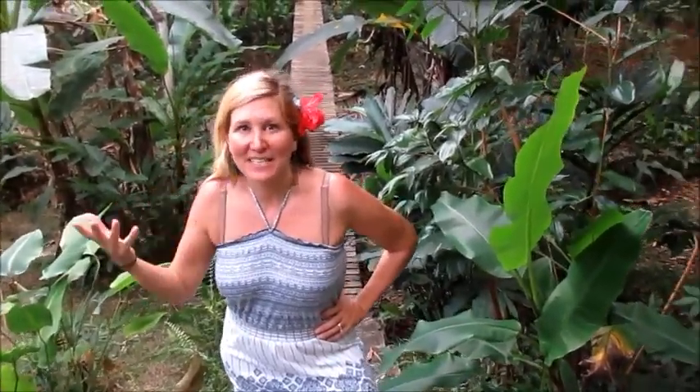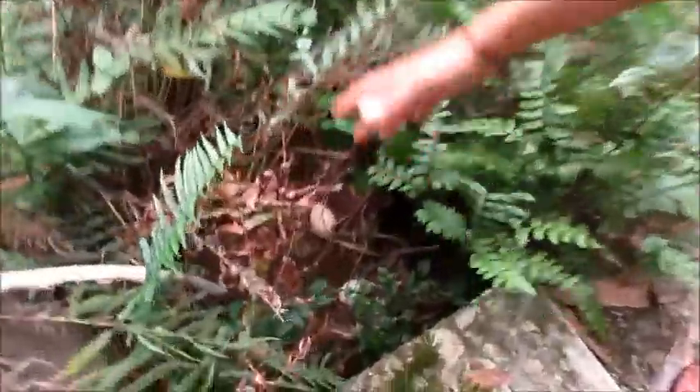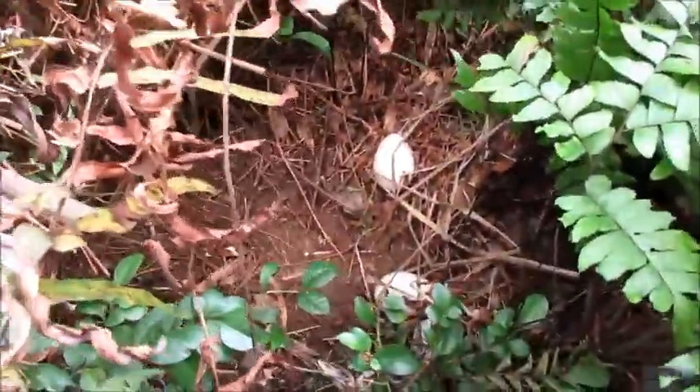Sometimes when the turkeys or chickens don't lay their eggs in the coop, we'll just let the eggs stay out in the jungle because there's a good chance they might hatch into babies. Here's an example of a nest that a turkey is just now starting. Once she gets maybe 10 or 15 eggs in there, she'll probably try to sit on the nest and hatch out her own clutch of new little baby chicks — little papitos.